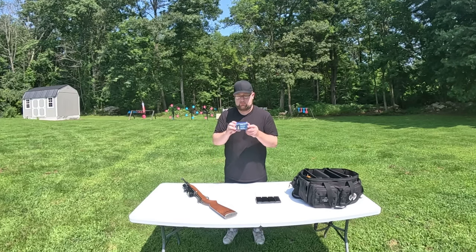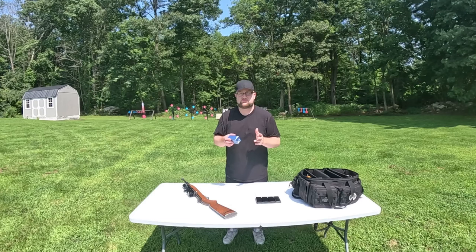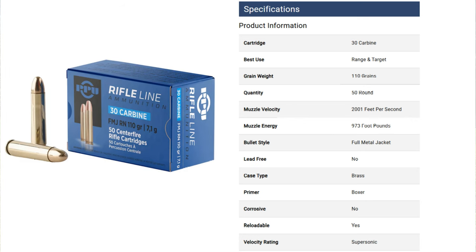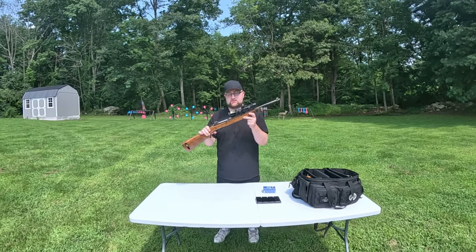Let's talk about ammo availability and price. When I wanted to get this M1 carbine 10 to 15 years ago, ammo was apparently very rare back then, but now it's much more available. On Midway USA these go for about 72 cents a round, compared to .556 prices now at about 60 cents a shot — so it's not nearly as unreasonable.